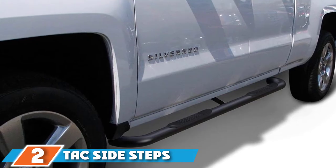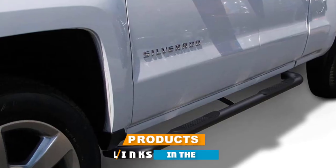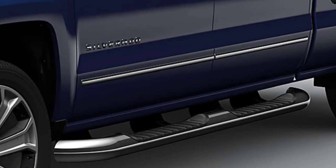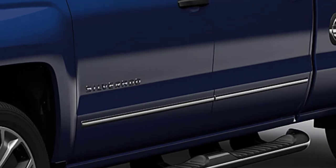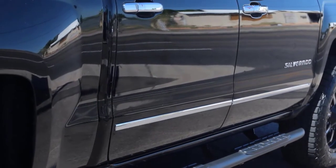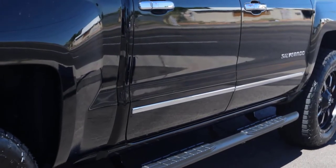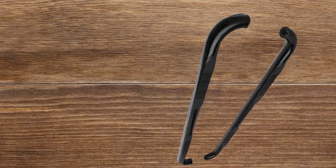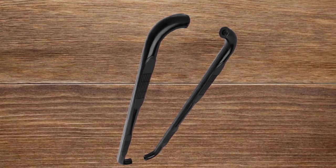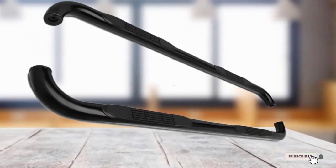At number 2, we have TAC Side Steps. These are an inexpensive set of running boards available in a number of diameters and for a variety of vehicle applications. They come in bright and black finishes and feature rubberized step sections for added grip. They mount to your truck's existing running board mounting points and are extremely sturdy when mounted properly. TAC offers a three-year warranty protecting against manufacturing defects, though some consumers say the included instructions are vague and difficult to understand.